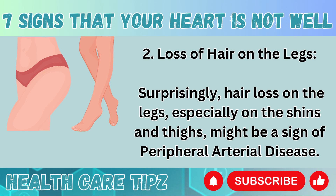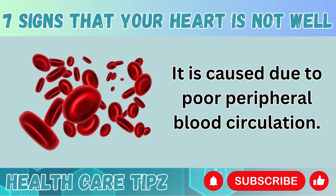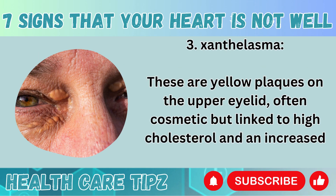Number 2: Loss of hair on the legs. Surprisingly, hair loss on the legs, especially on the shins and thighs, might be a sign of peripheral arterial disease. It is caused by poor peripheral blood circulation. Number 3: Xanthalasma. These are yellow plaques on the upper eyelid, often cosmetic but linked to high cholesterol and an increased risk of heart disease.